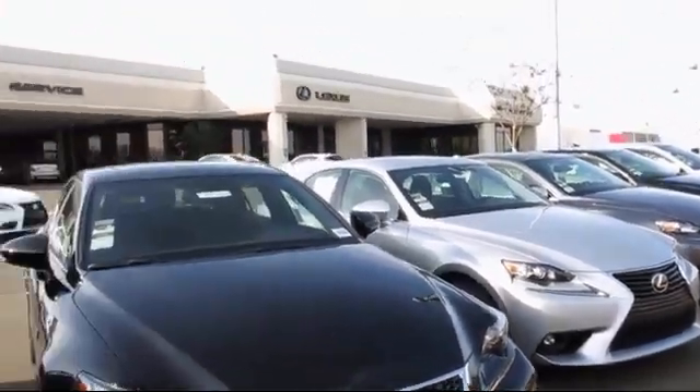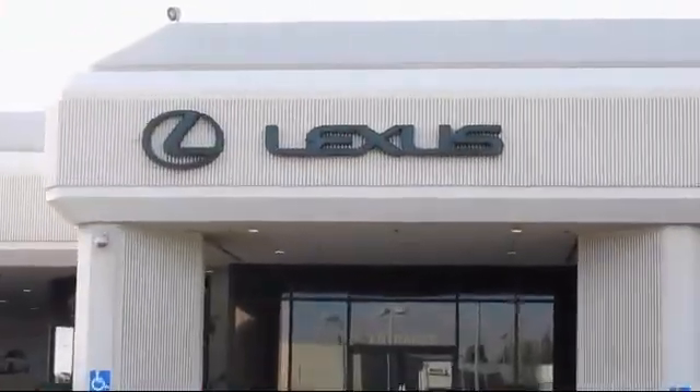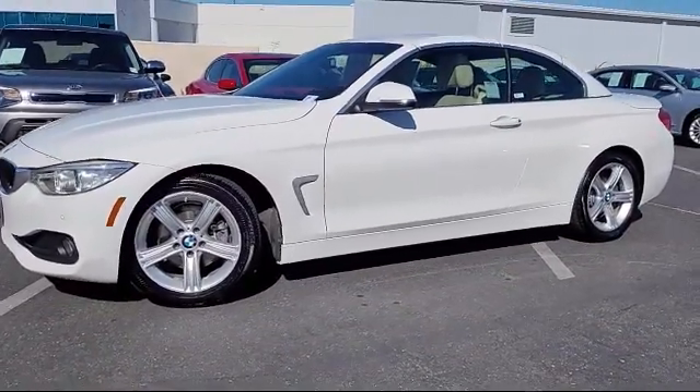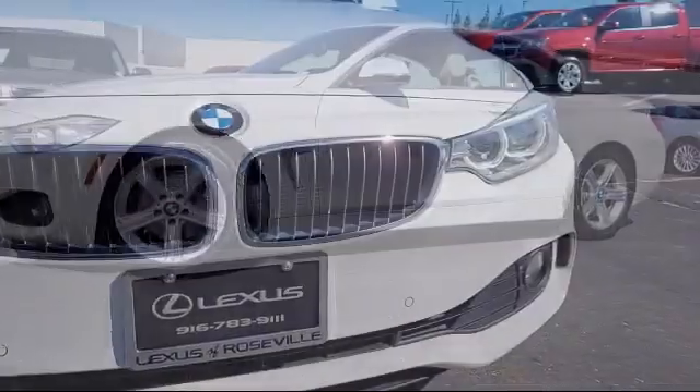Lexus of Roseville in the Roseville Auto Mall is proud to present another great vehicle from our selection of quality pre-owned cars, trucks, and SUVs. This vehicle comes equipped with smart device integration,